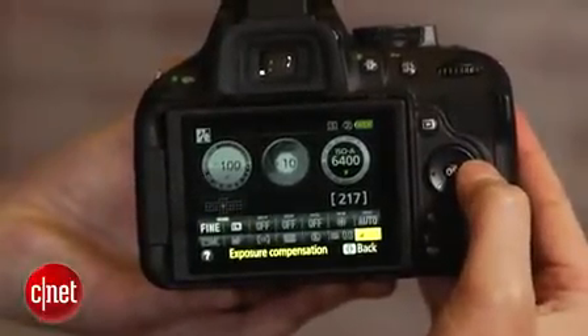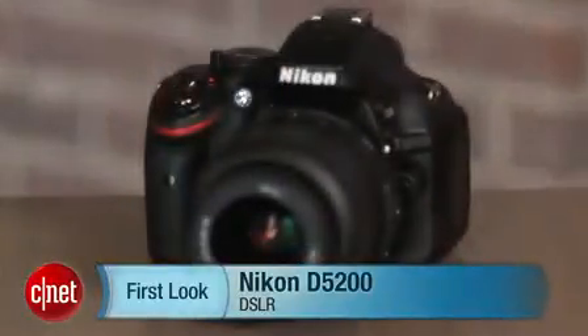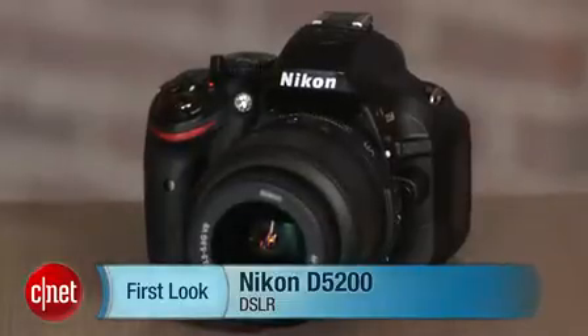But the D5200 delivers a noticeably better shooting experience that makes it an excellent choice for a sub-$1,000 DSLR. I'm Laurie Grunin, and this is the Nikon D5200.